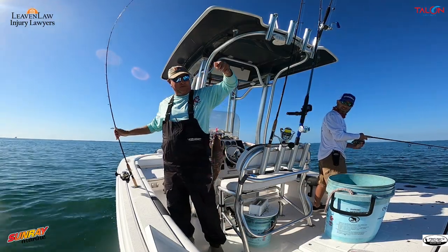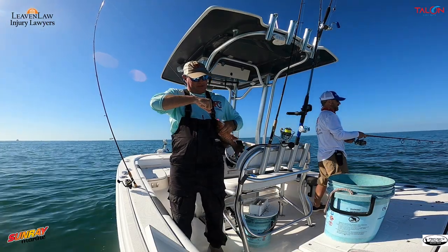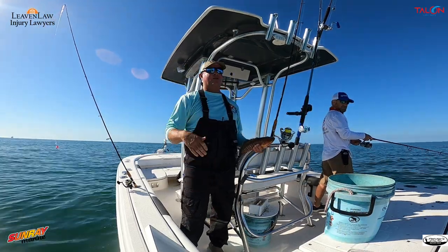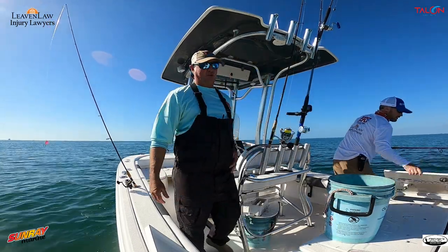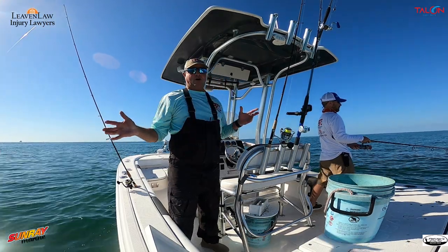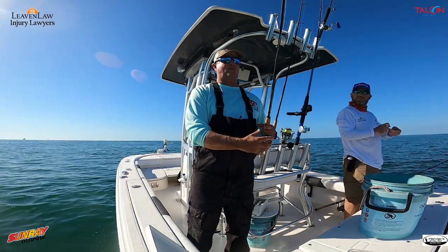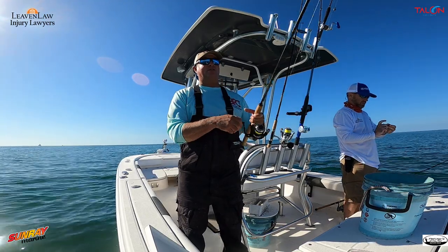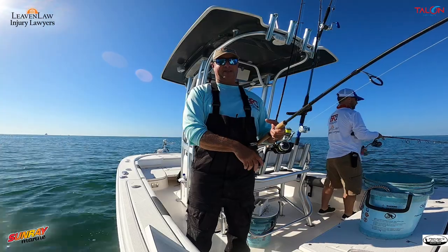That's the biggest mangrove snapper we've caught all day! Who needs to run offshore? I'm telling you folks, you don't need to run offshore. A buddy of mine, Captain Shannon Wise, caught a 36-inch grouper the other day way inside Tampa Bay. The fish are always there — you just got to take the time and find your spots. I always say, have as many different baits on the boat as possible, because you're going to run into situations where they'll be eating a certain bait and you don't have it.